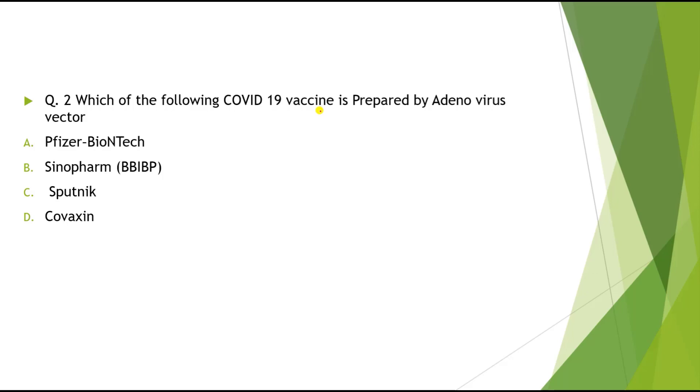Question 2: Which of the following COVID vaccines is prepared by adenovirus vector technology? Options: A) Pfizer-BioNTech, B) Sinopharm BIBP, C) Sputnik, D) Covaxin. The correct answer is Sputnik.